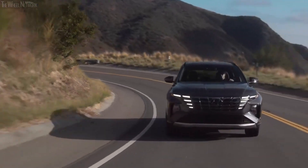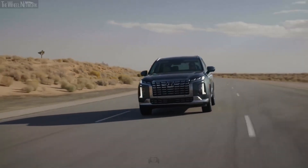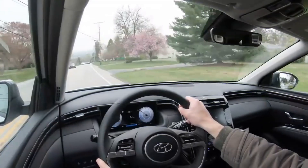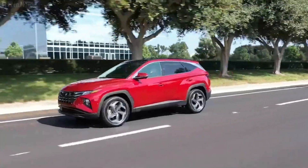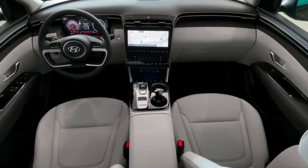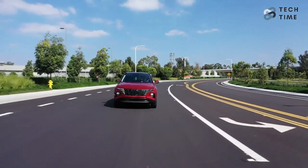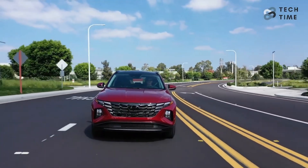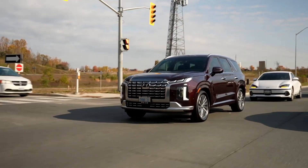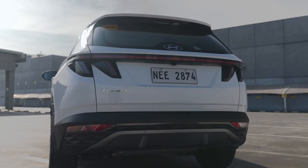There's no wrong choice when comparing the ride and handling of the nimble Tucson and the spacious Palisade. Both vehicles receive praise for responsive and well-weighted steering dynamics, plus suspension that delivers a smooth, comfortable ride. The Tucson's more compact dimensions are an asset for urban environments in terms of parking or navigating tight corners. However, the Palisade offsets its size with safety features like front parking sensors, a surround-view parking camera, and park assist.